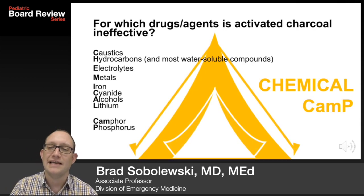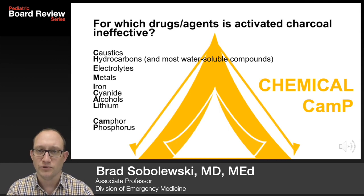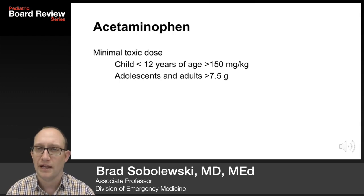For which drugs and agents is activated charcoal ineffective? Use the mnemonic CHAMP: caustics, hydrocarbons like tiki torch oil, electrolytes, metals, iron, cyanide, alcohols, lithium, camphor, and phosphorus.